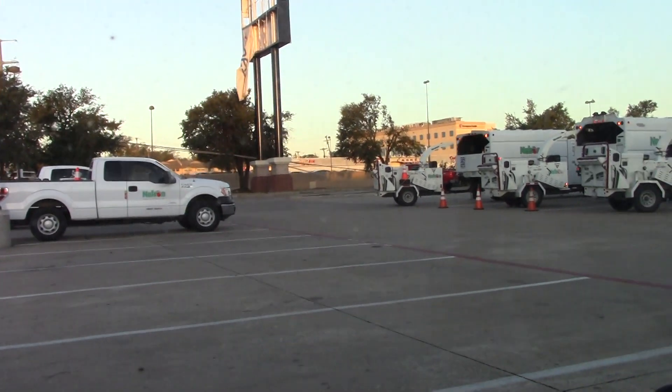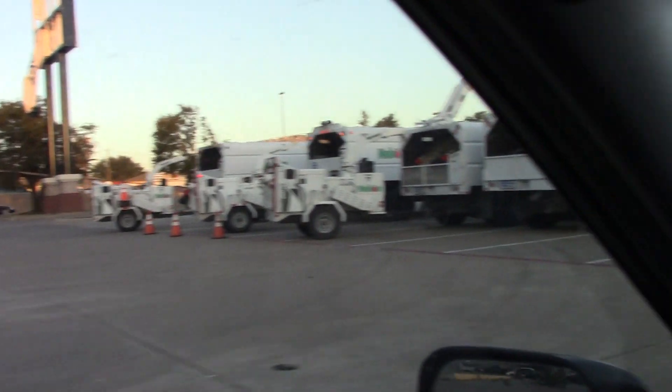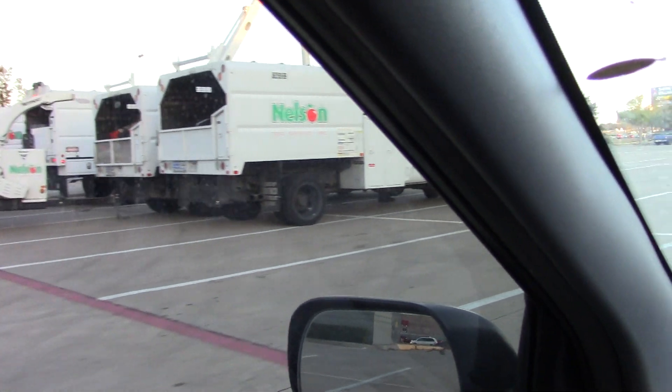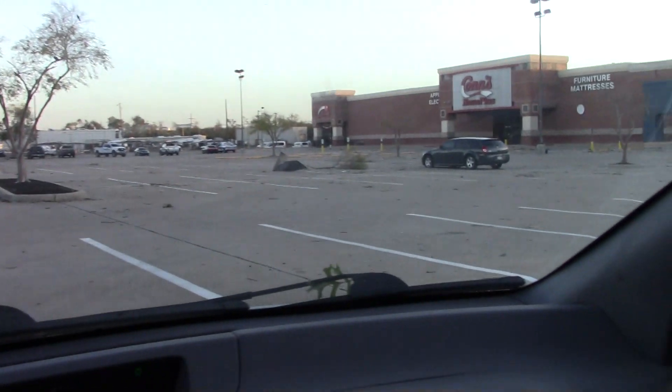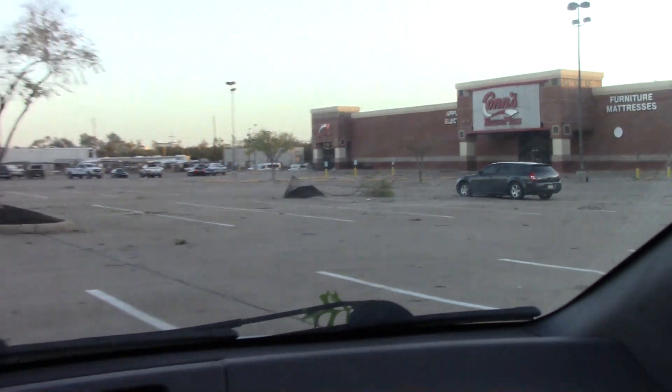As shown in my previous video, there's a power line down at the street intersection and electricity is off in this neighborhood. There's debris in the parking lot — 24-Hour Fitness is located here.